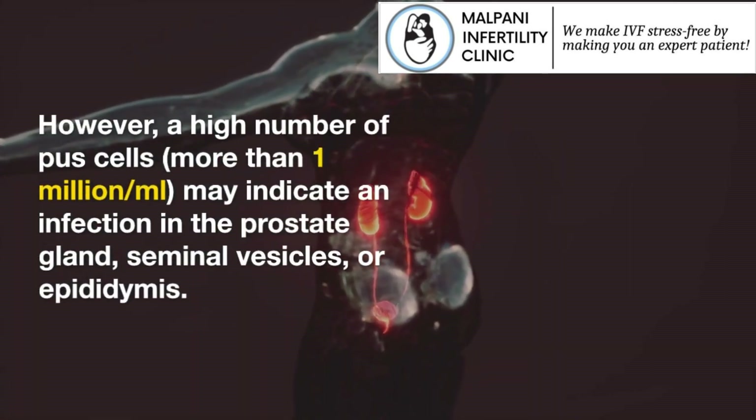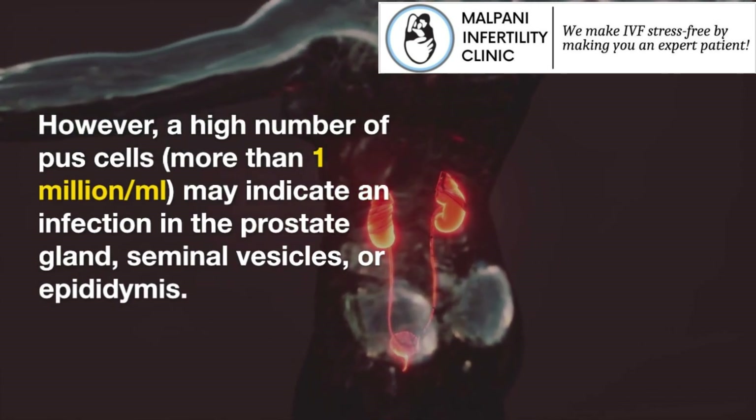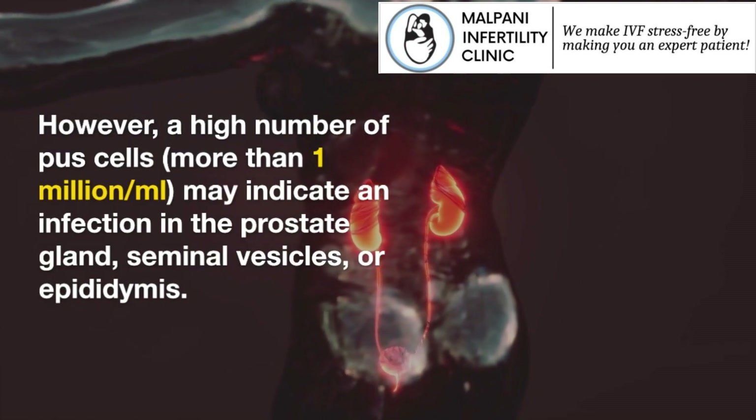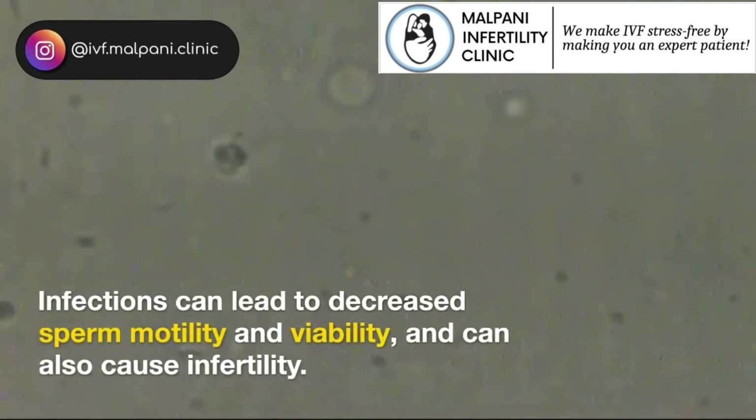However, a high number of pus cells — more than 1 million per milliliter — may indicate an infection in the prostate gland, seminal vesicles, or epididymis. Infections can lead to decreased sperm motility and viability, and can also cause infertility.